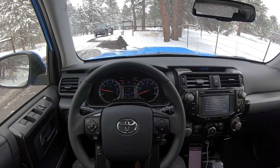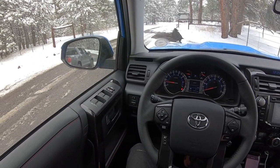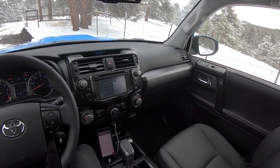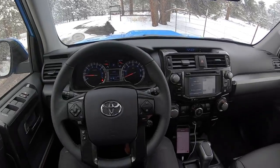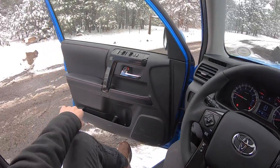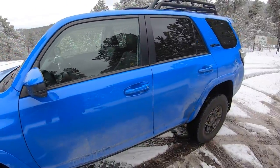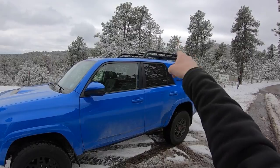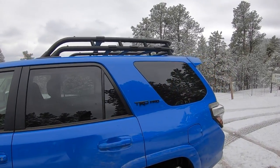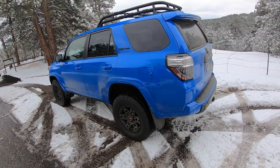Hey guys, this week I'm testing the 2019 Toyota 4Runner TRD Pro. I'm actually out here in Denver on vacation. I asked Toyota if they had anything interesting for me to drive, and they gave me this. I can't think of a better vehicle to film and spend my week exploring the surrounding mountains of Denver. It just barely fits in the parking structure with this roof rack measuring at about 7 feet tall, but luckily it does fit.